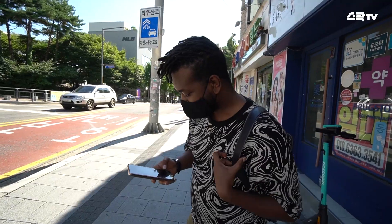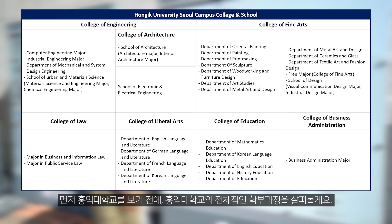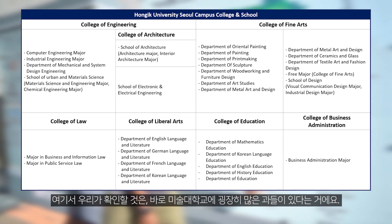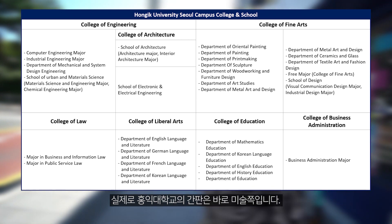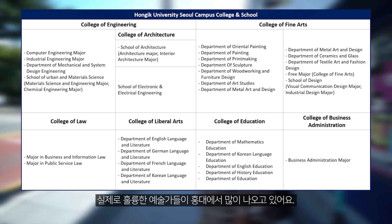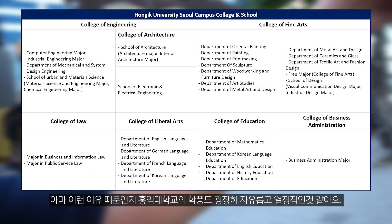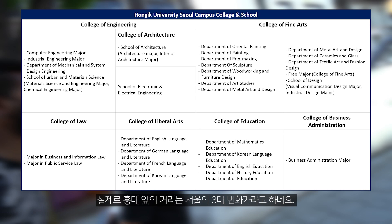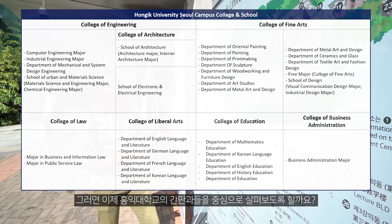Let's check it together. Before looking at Hongik University, let's take a look at the overall undergraduate program of Hongik University. What we can confirm here is that the University of Fine Art has a lot of departments. Actually, the main major of Hongik University is the art. In fact, a lot of great artists are coming out of Hongik University. For this reason, Hongik University's academic culture is also very free and passionate. The street in front of Hongik University is said to be one of the three major main streets in Seoul. Shall we now focus on the main departments of Hongik University?